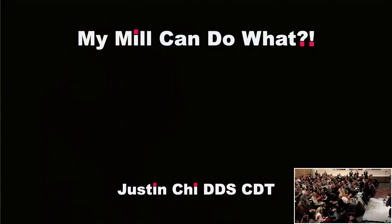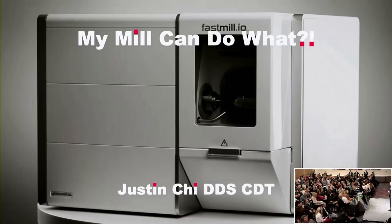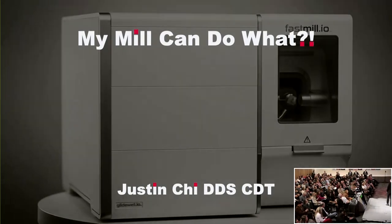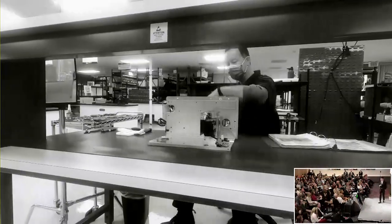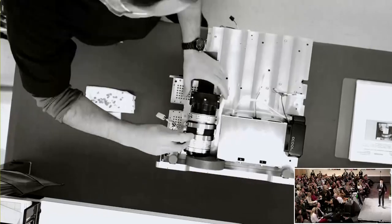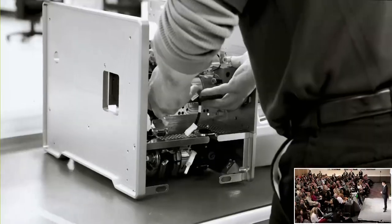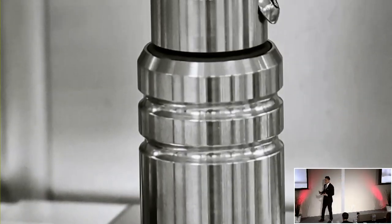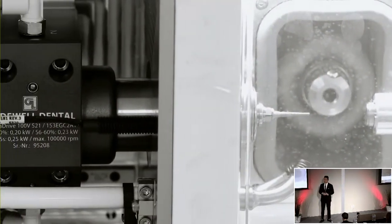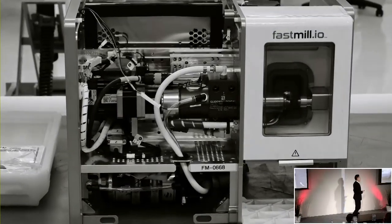Thank you so much. We're going to kick it off — what your mill can do, not just mine, but yours. I love the quote by Arthur Clarke: any sufficiently advanced technology is indistinguishable from magic. I feel that way whenever I make restorations with this incredible technology and amazing materials developed right here. I'm constantly pushing the limits, much like Glidewell pushing and advancing dentistry forward. You are all in possession of this incredible system, and I'm going to show you some examples of that.